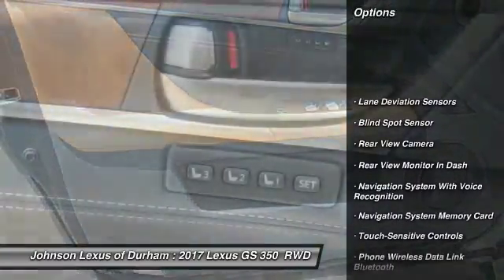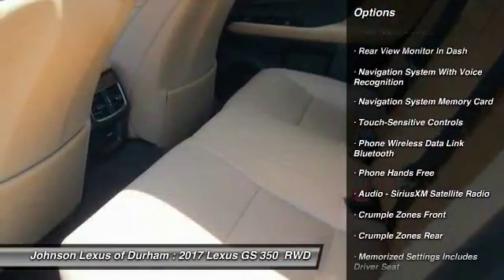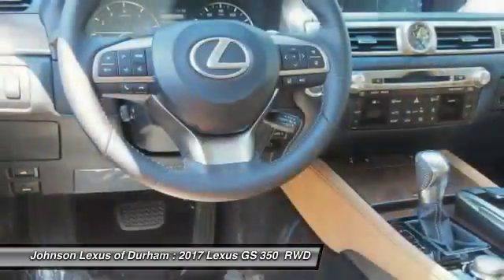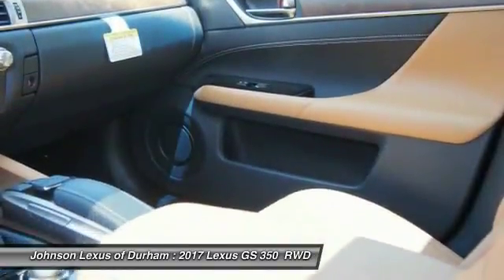Traction control, stability control, child safety locks, trip computer, clock, power brakes, compass, electronic brake force distribution, tachometer, and rear floor mats.